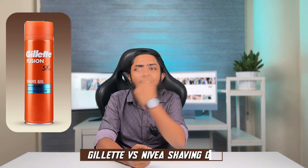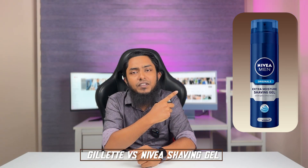Welcome back, grooming enthusiasts! Today, we are diving into a showdown that's been buzzing in the grooming world — the ultimate face-off between two giants, Gillette and Nivea Shaving Gels. When it comes to achieving that perfect, irritation-free shave, the choice of shaving gel can make all the difference.